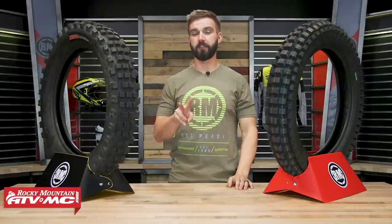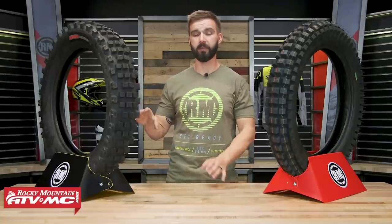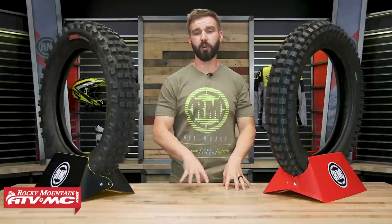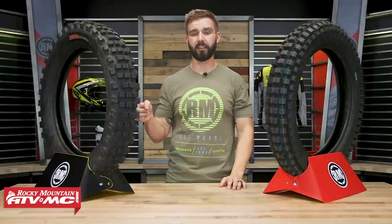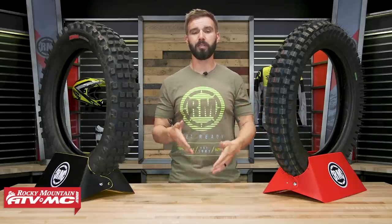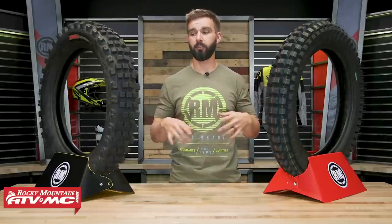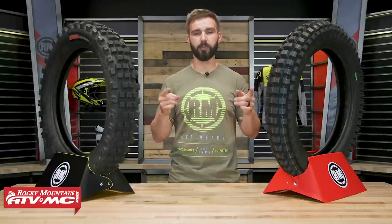A couple more things to consider: sidewall construction. The Equilibrium has the softest sidewall of all the tires we're showing today, while the Motaz has a slightly stiffer sidewall — definitely something to consider if you're running a tubeless system. Weight-wise, the Equilibrium is 12 pounds 6 ounces, while the Motaz is quite a bit heavier at 15 pounds 8 ounces. Great news for both: they're DOT compliant, so if you need to use the road to get from trailhead to trailhead, both will allow you to do that.